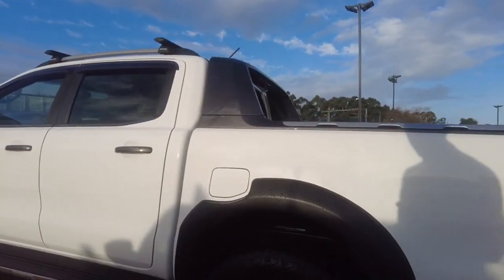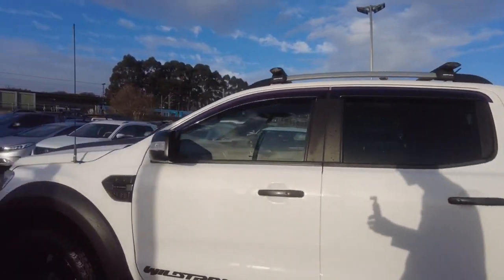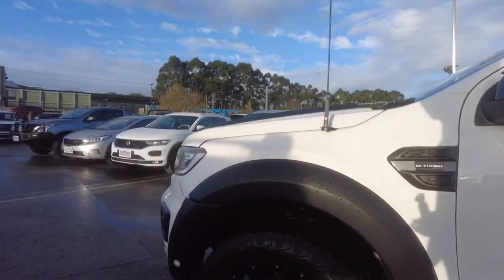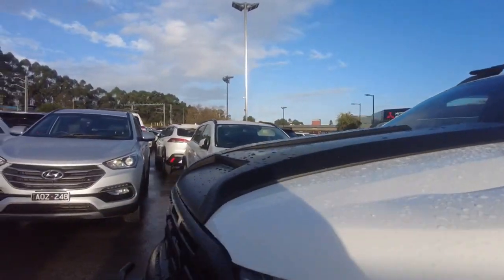Continuing to walk around, we can see that the condition of these rims, tires, and the paintwork — everything on this car presents quite well. And we can see this aerial for a UHF radio that's inside the car.